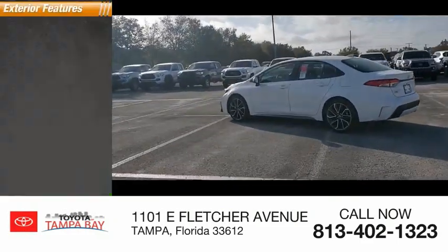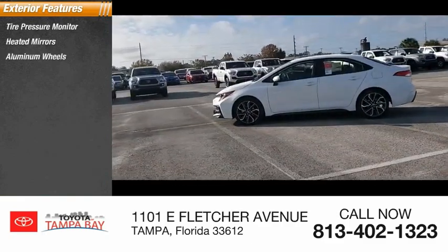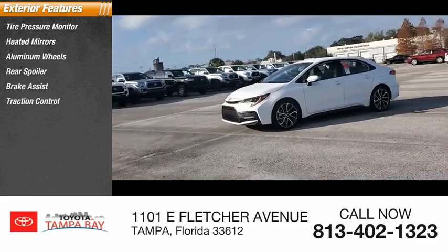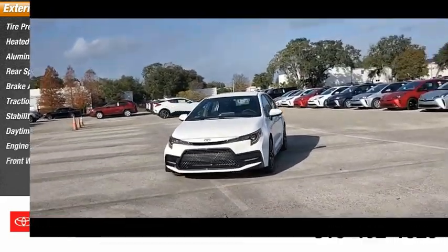Here are some of this vehicle's great options: tire pressure monitor, heated mirrors, aluminum wheels, rear spoiler, brake assist, traction control, stability control, daytime running lights, engine immobilizer, FWD.